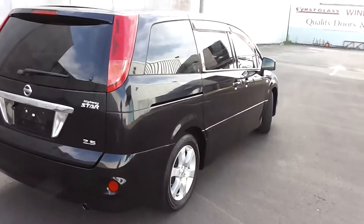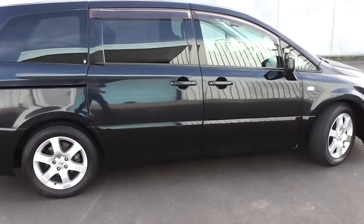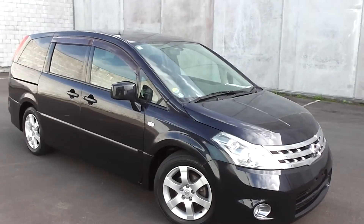So there you have it — the 2006 Nissan Prasage Highway Star in black. A fantastic eight-seat people mover, great value for money, and this is a very, very clean and tidy example.